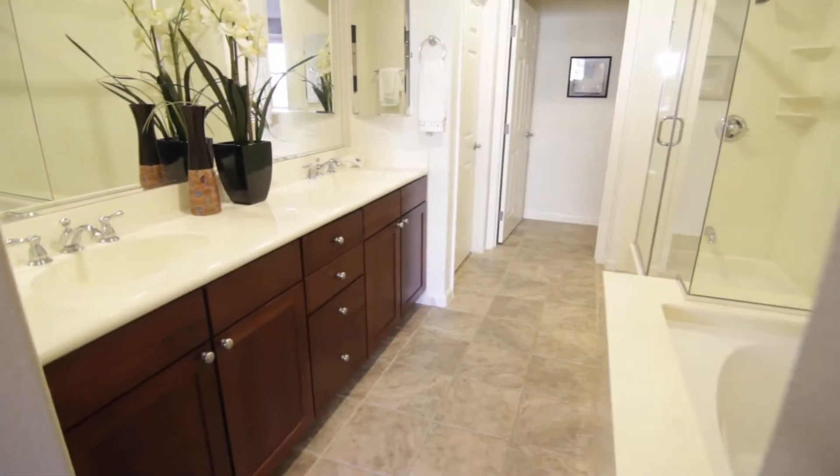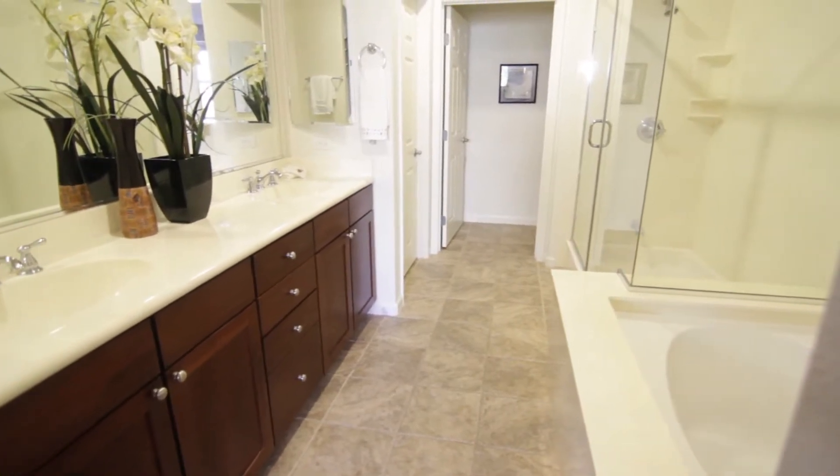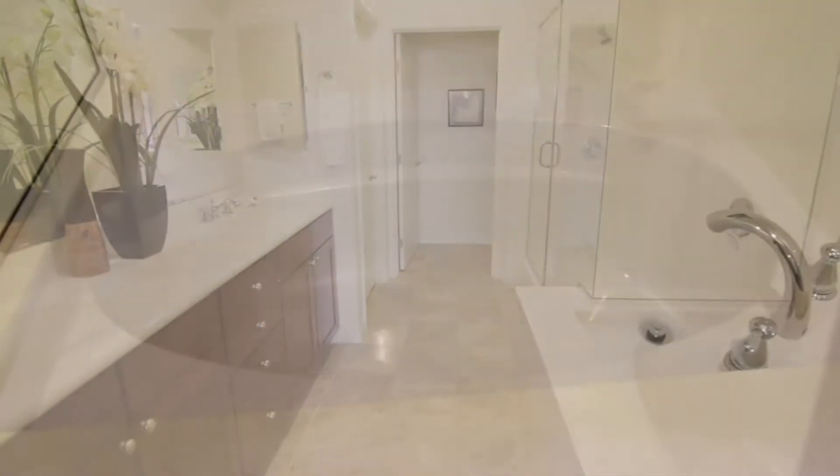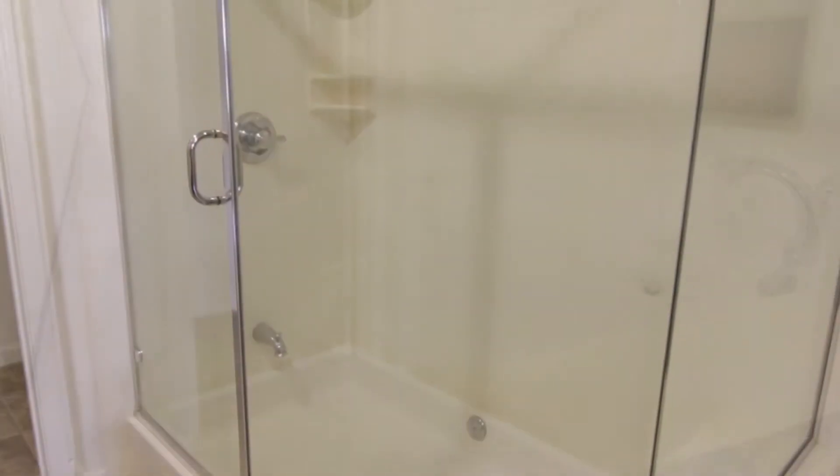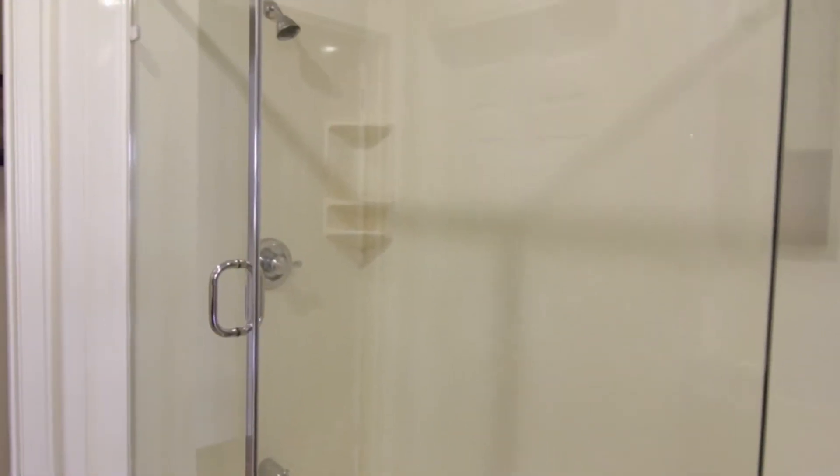The master bathroom is very luxurious and features a separate deep soaking tub, an oversized shower stall, dual sinks in the vanity, custom oak cabinetry, and a large walk-in closet.